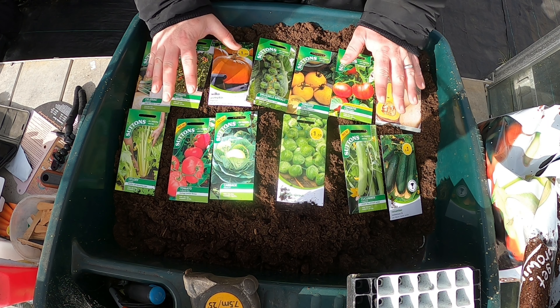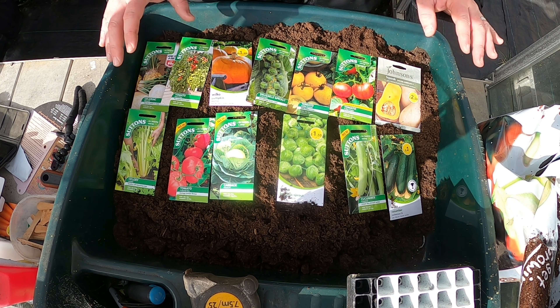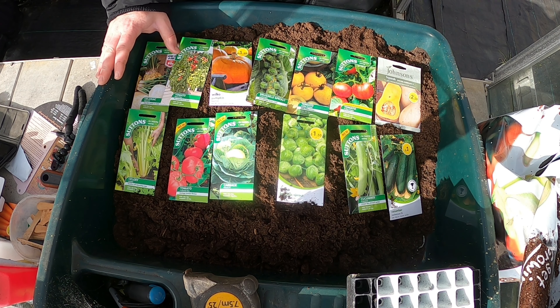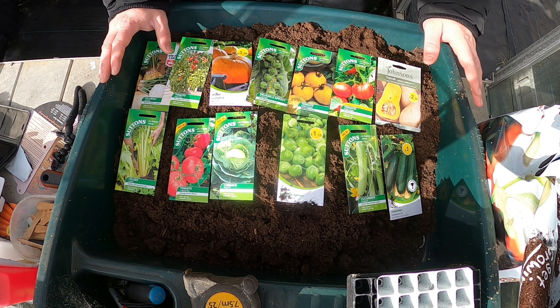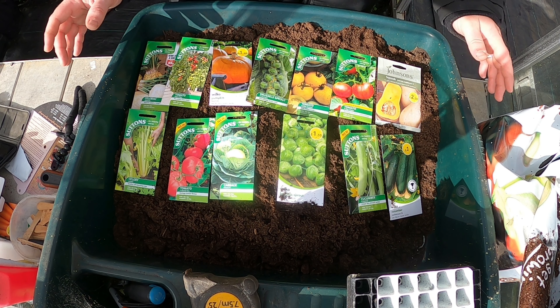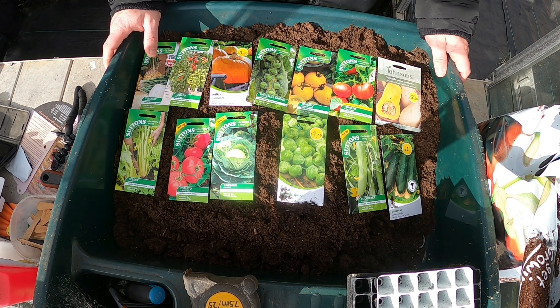I'll put the time-lapse on now of me planting these up. Very shortly there will be videos on how I grow these from seed to harvest — basically a how-to video. I'm just getting the time-lapse started and I'll see you in a bit.